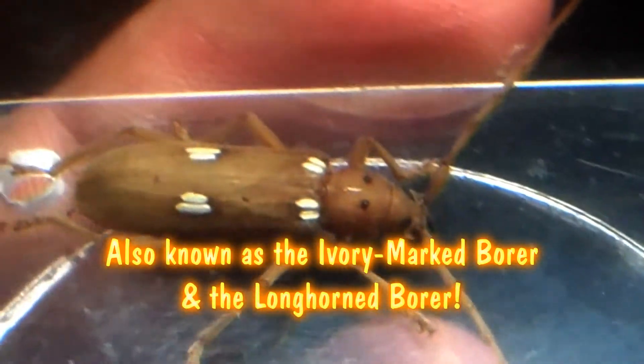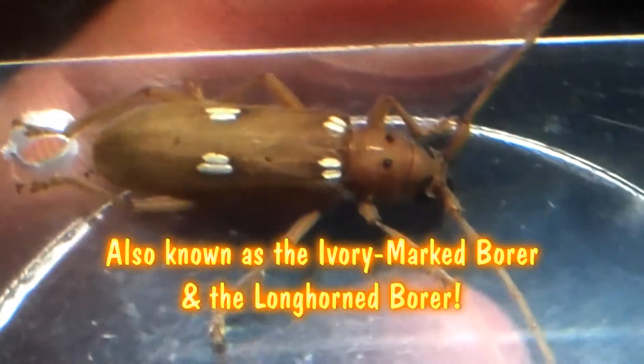These guys are obviously tree-dwelling or hardwood — anything wood practically, but trees in particular. They are summer creatures. They range from June to August, or some people say they range from May all the way to September. You can find these guys, and they love their trees.